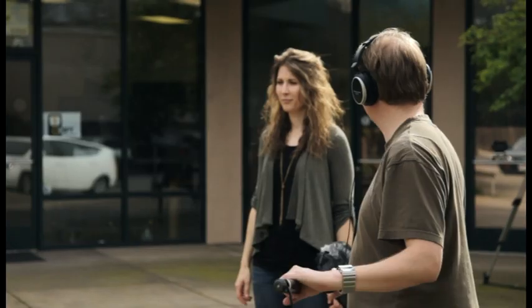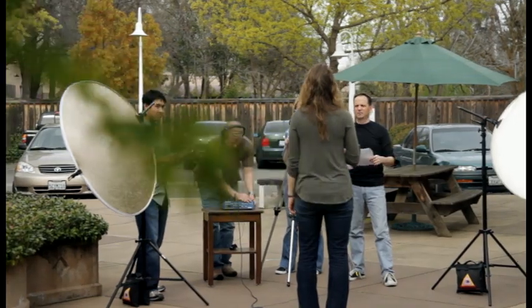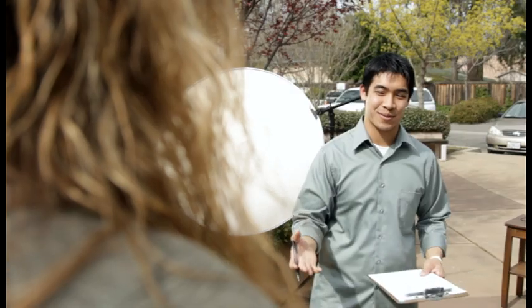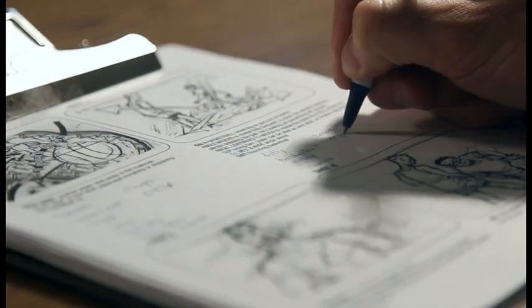Of all the factors to think about before a shoot, your talent and crew should always come first. Because crew costs are some of the highest expenses you're going to have, you'll want to make sure that you have just the right amount of help to get the shots you need. For complex shots, this may require a sound operator, grips, and an assistant director, but for simple shots you may only need the director, a camera operator, and your talent. It can be extremely helpful to use your shooting schedule or storyboard to determine the size of the crew you'll need for each shot.